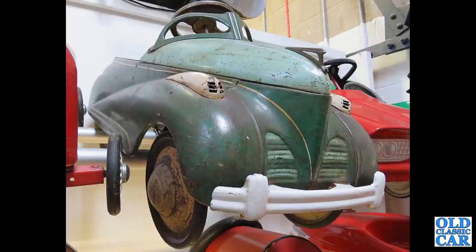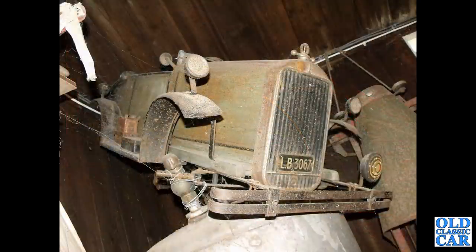Very sort of Art Deco-ish in design here — I'm guessing this is probably American, but as with all these photos, if you can shed more light on the pedal cars featured here, please do so in the comments section. There's a barn-find Triang if ever there was one — rather than LIB, it's simply LB on the registration number, but those lamps are the giveaway.